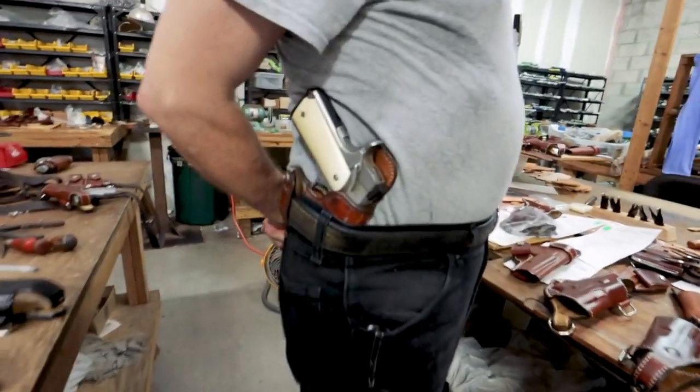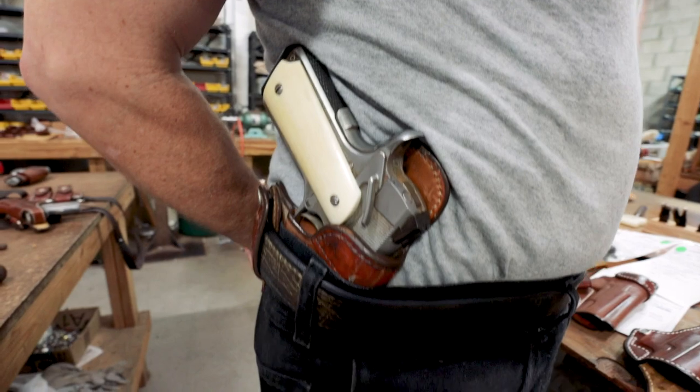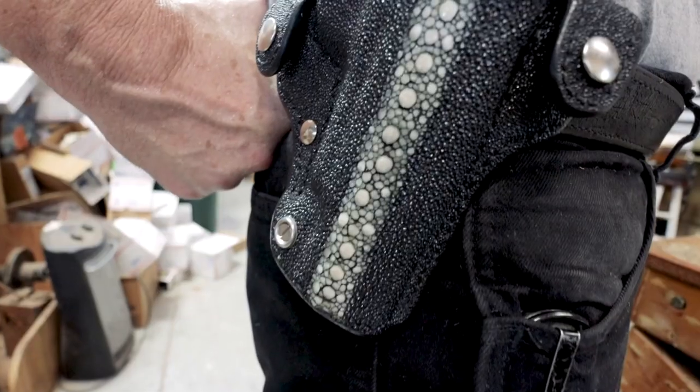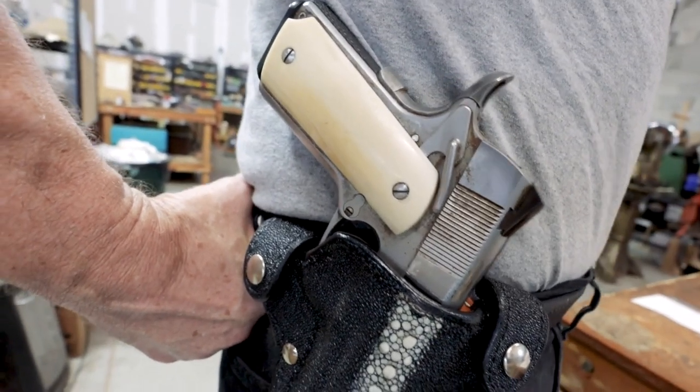The inside-the-waistband holster is for folks who want something comfortable but very low key — it can be hidden under a loose t-shirt when you don't wear a lot of covering garments. For outside-the-waistband, many people find it more comfortable; not everybody can wear inside. The outside ones we make are very low profile, flat, and tight to the body — they conceal well, you just need a slightly longer cover garment so the end doesn't show.